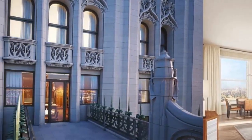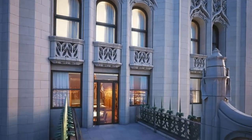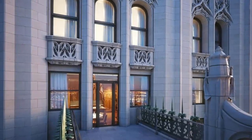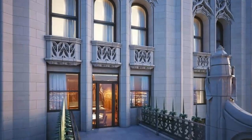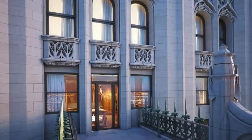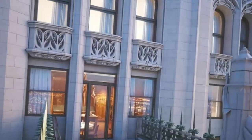Alchemy petitioned the city's Landmarks Preservation Commission to add six windows and expand existing ones to bring the unit up to code. According to the Wall Street Journal, 3,500 pieces of damaged terracotta on the building's facade were also replaced.